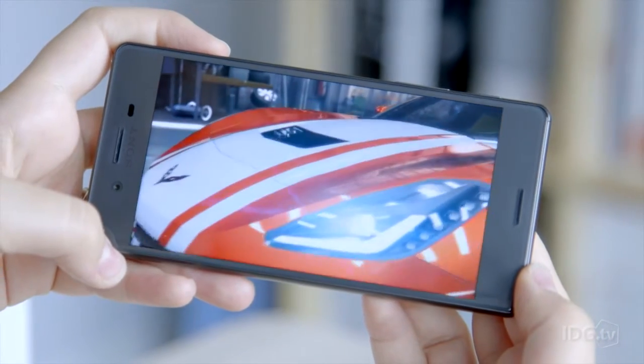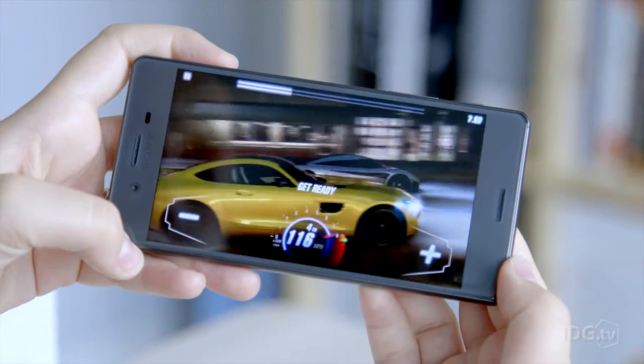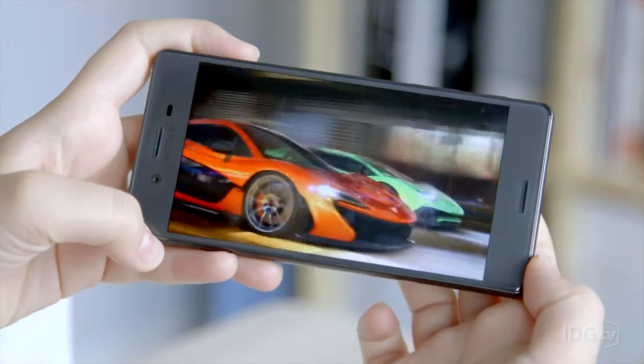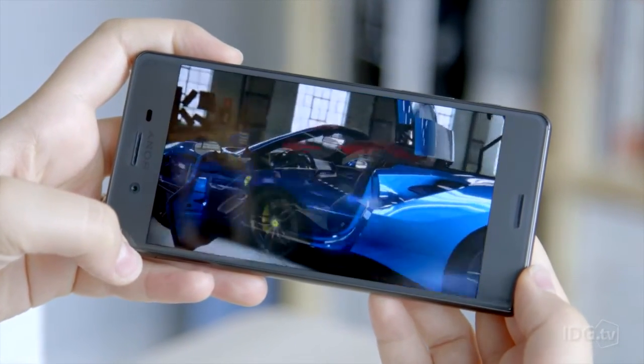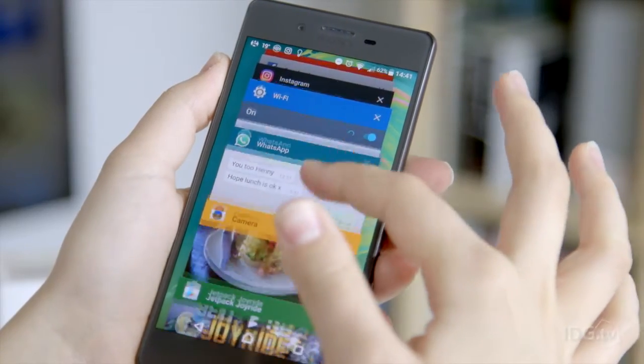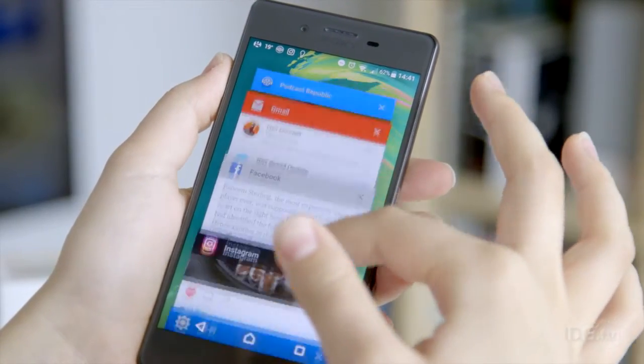Inside the Xperia X is a mid-range Snapdragon processor with 3GB of RAM. It can't beat flagship phones for speed or graphics, and even some cheaper phones have scored higher in benchmark tests, including the Huawei P9, but it should handle most apps and tasks without becoming too sluggish.